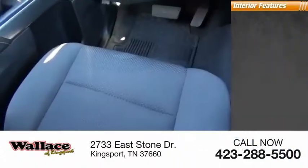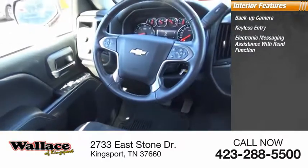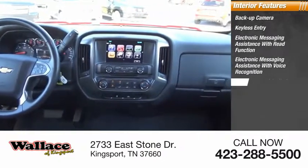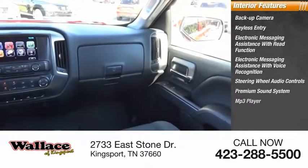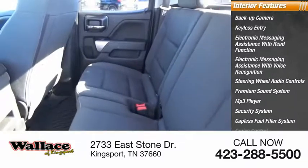Inside you'll find backup camera, keyless entry, electronic messaging assistance with read function, electronic messaging assistance with voice recognition, steering wheel audio controls, premium sound system, MP3 player, security system, capless fuel filler system, cruise control.